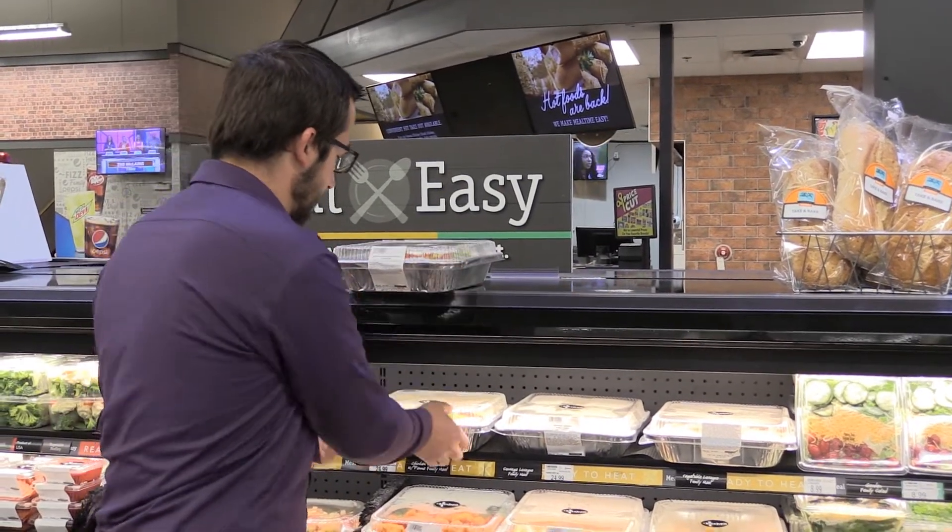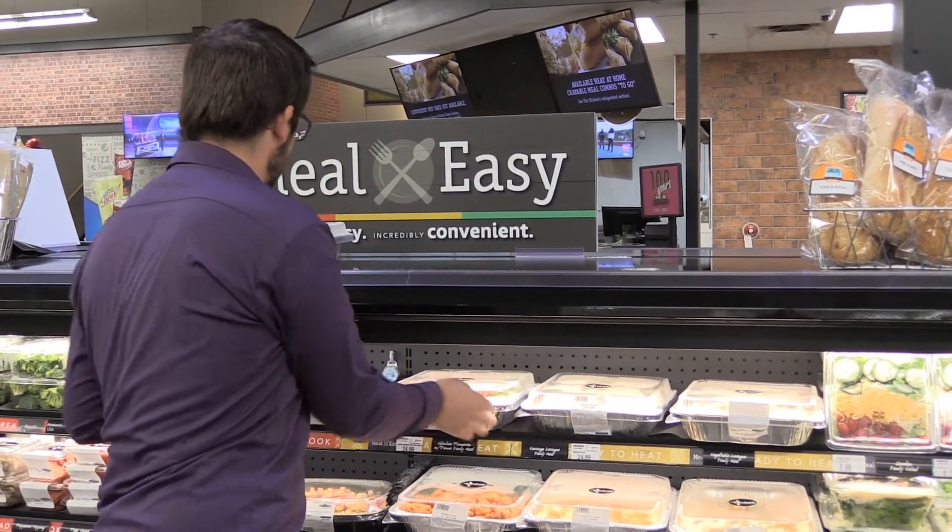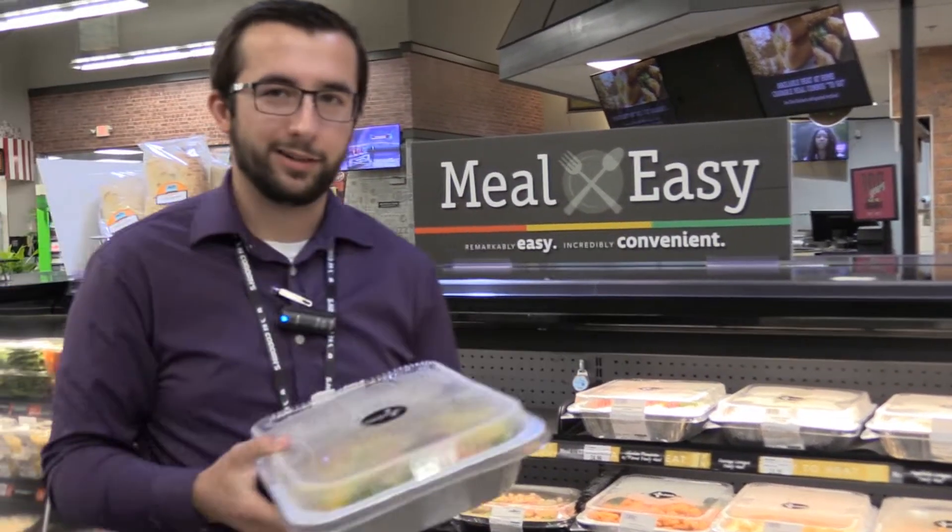We'll set this one up here, grab the bottom one, put the other back, and put the chicken parmesan in our cart.